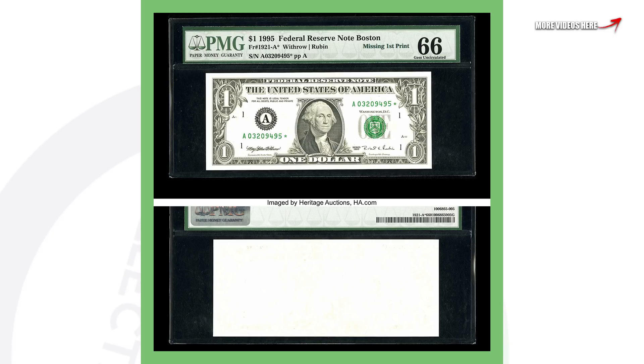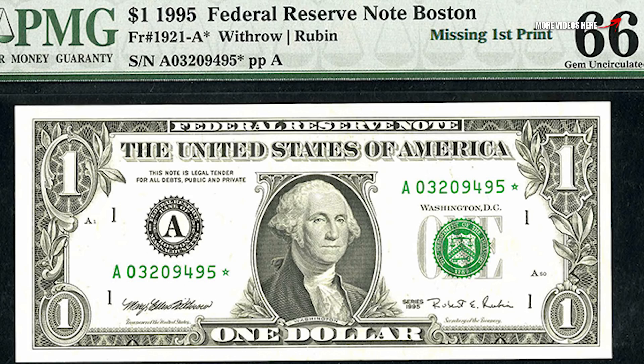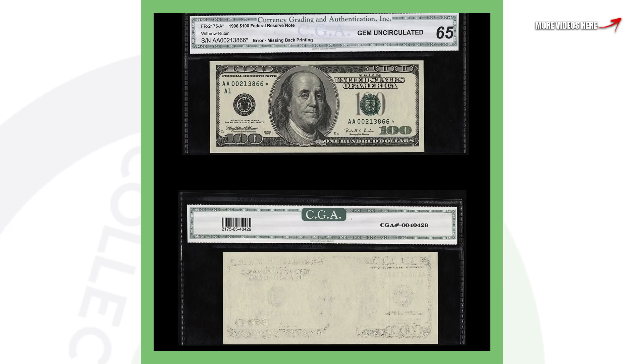In my other videos, be sure to check out my other rare money videos because I show you star notes that are valuable, different types of serial number mistakes that are valuable, and all of that. Now this 1995 Federal Reserve note one dollar bill is missing the first print — it has no design on the back, and it's also a star note. Always be checking through your wallets when you get change back at stores, because this 1995 one dollar bill sold for over five thousand dollars.